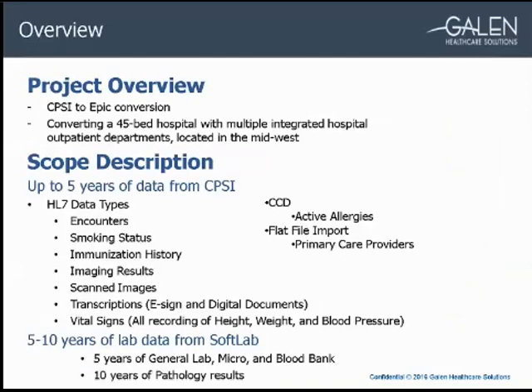In late 2014, a client we had previously done a conversion for requested our assistance to help with another conversion. It was to convert a small hospital CPSI system to the acquiring health system's EPIC EHR. We converted up to five years of clinical data from CPSI to EPIC using various formats. We converted encounters, smoking status,